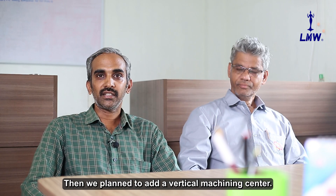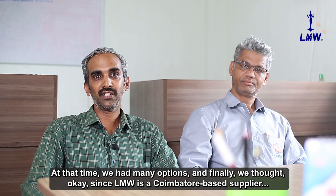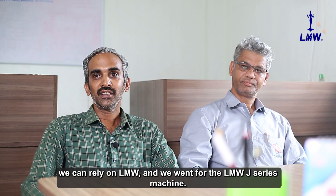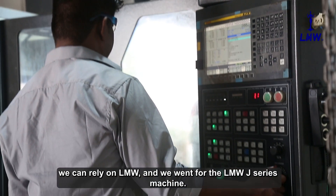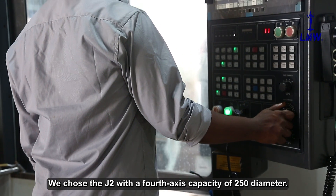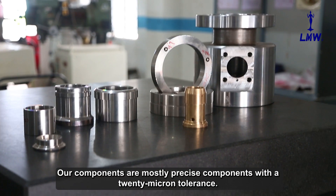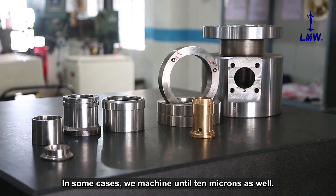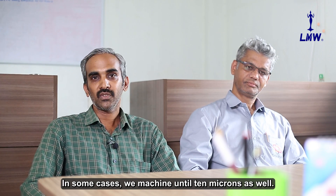Then we planned to add a vertical machining center. At that time, we had many options, but finally we decided to rely on LMW. We went for the LMW J-series machine — specifically the J2 with fourth axis capacity of 250 diameter. Our components are mostly precise components with 20 micron tolerance, and in some cases we machine until 10 microns as well.